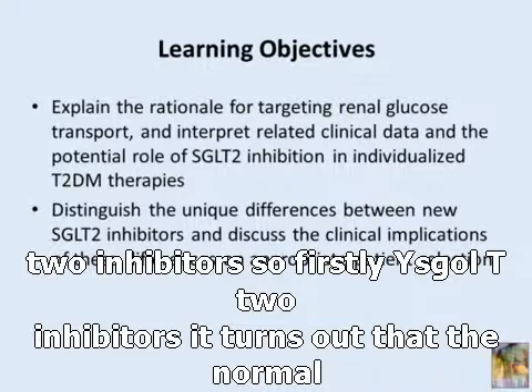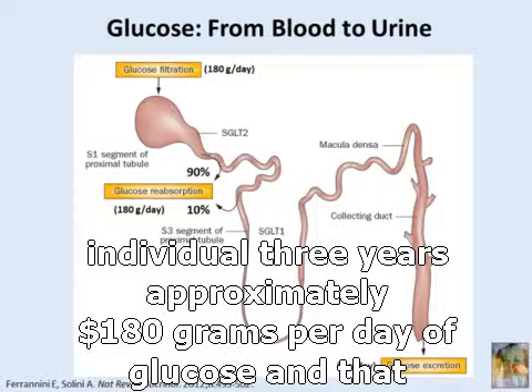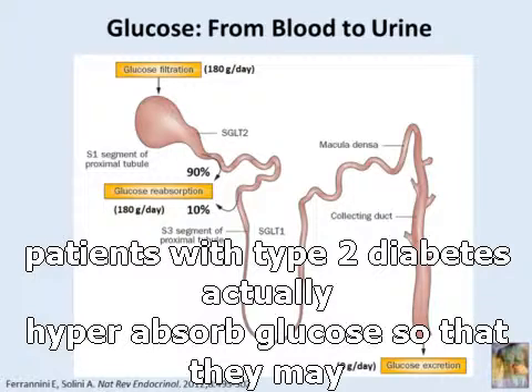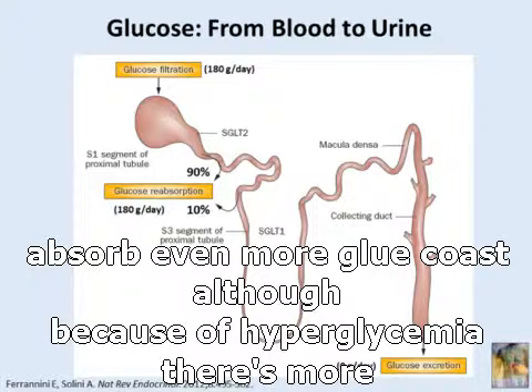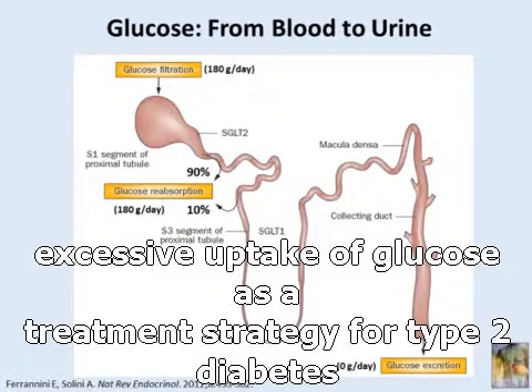Why SGLT2 inhibitors? It turns out that the normal individual clears approximately 180 grams per day of glucose, and that number is all absorbed in the proximal tubules of the kidney. Patients with type 2 diabetes actually hyperabsorb glucose so that they may absorb even more glucose, although because of hyperglycemia, there's more glucose in the urine. Therefore, it makes perfect sense to try to inhibit that excessive uptake of glucose as a treatment strategy for type 2 diabetes.